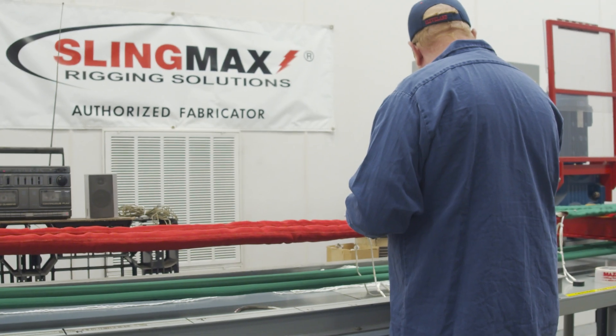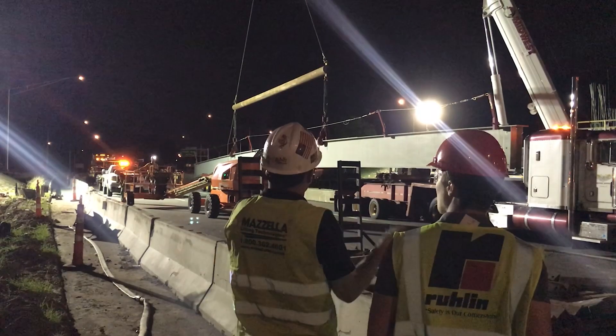Mazzella is a SlingMax certified manufacturer who can help you determine the right sling for your application. Contact us below. Whatever your lifting needs, we're here to help.